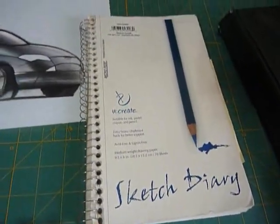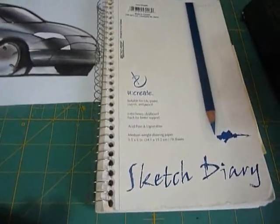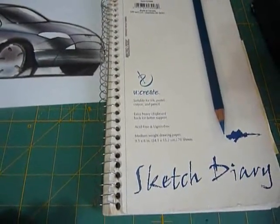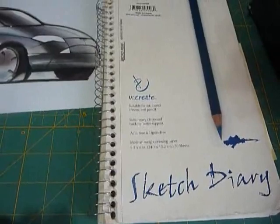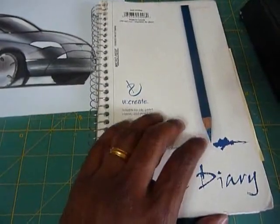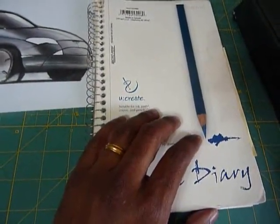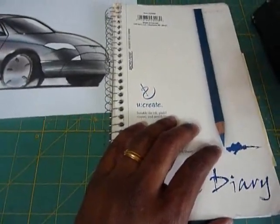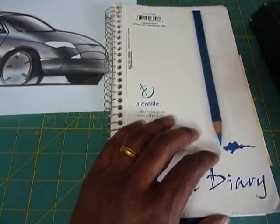So why do we keep a sketchbook? Like we've been preaching on the site, practice makes perfect. We've got the four areas of discipline: drive, determination, discipline, and draw. This is a component of the drawing factor. To get better at drawing, it means you have to draw, and to draw, you have to keep an active sketchbook.